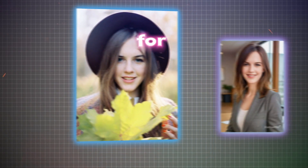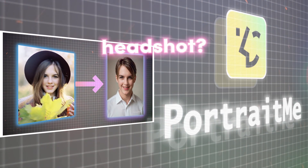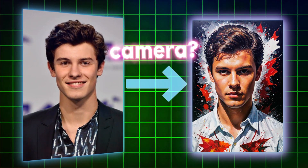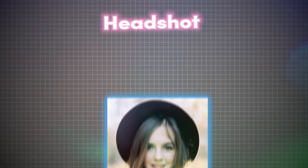Tired of shelling out big bucks for fancy photo shoots? Sick of spending hours getting prepped and posing for that perfect headshot? Feeling a bit awkward in front of a camera? Well, say bye-bye to those struggles because today I've got something awesome to show you: Portrait Me AI Headshot Pro.